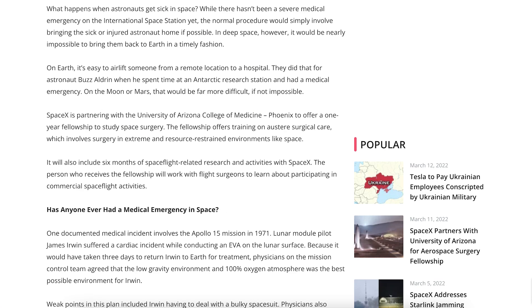There is an interesting article that I want to share. It says SpaceX is partnering with the University of Arizona College of Medicine Phoenix to offer a 1-year fellowship to study space surgery. The fellowship offers training on austere surgical care, which involves surgery in extreme and resource-restrained environments like space.